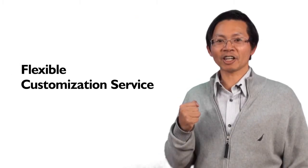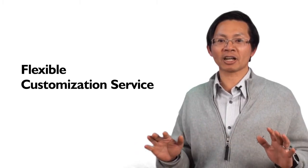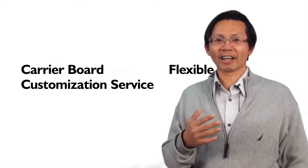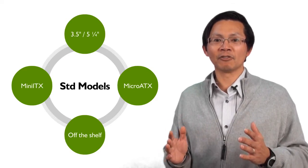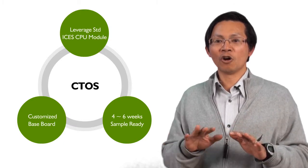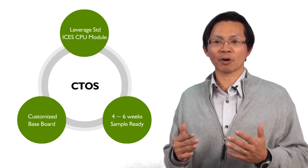Third, Flexible Customization Services. When standard shared products cannot meet your needs, Nescom offers flexible customization services to fulfill your needs. For example, Carrier Board Customization Services. When customers take Nescom's CPU module, they can either design by themselves or ask Nescom to do the design for them. It's a fast customization solution with lower NRE and faster sample time. Usually, we can deliver the first samples in only one month since project kickoff.